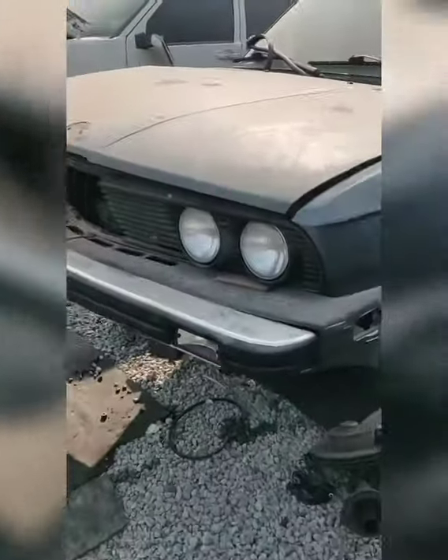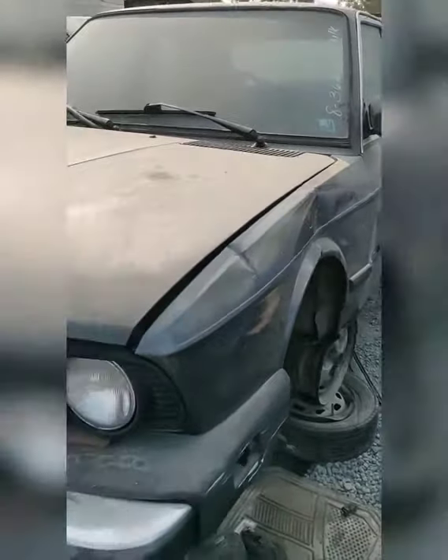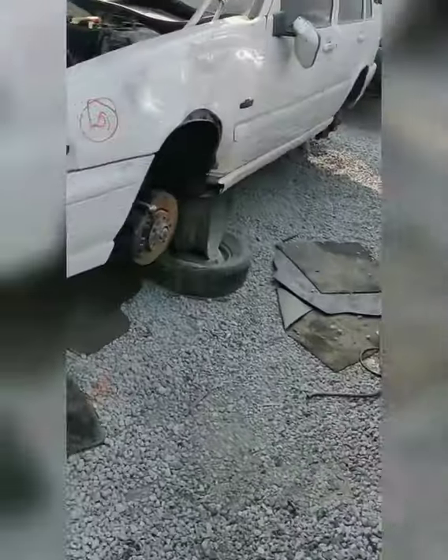Car came in on Sunday — E28. Decent shape, probably just stopped running.